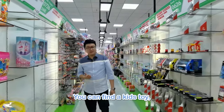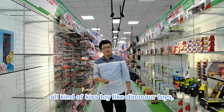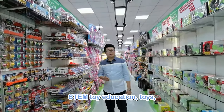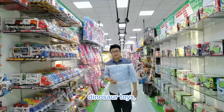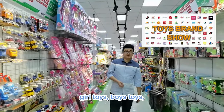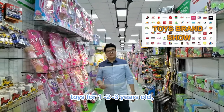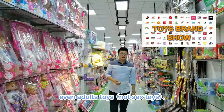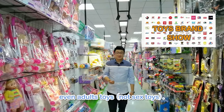In this showroom, you can find all kinds of kids toys — like dinosaur toys, STEM toys, education toys, girl toys, boys toys, toys for 1-year-olds, 2-year-olds, 3-year-olds. Even toys for adults.